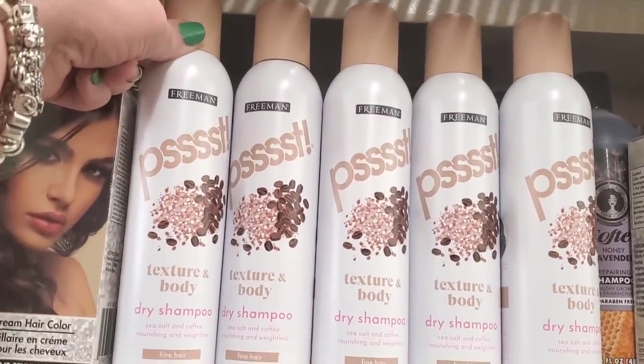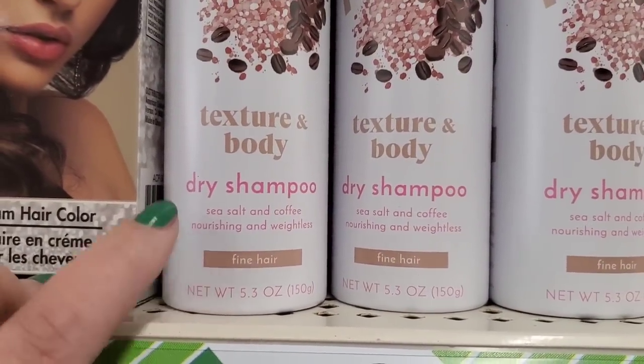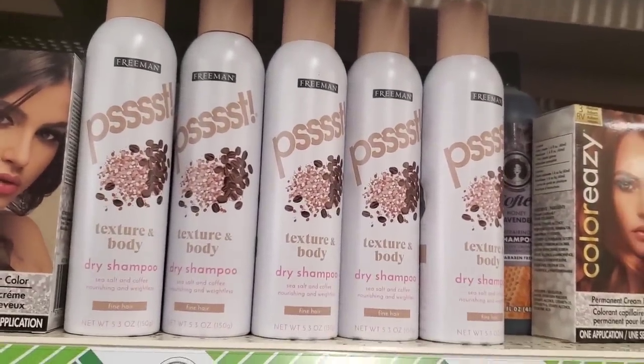They have the Freeman texture and body dry shampoo — this one is dry shampoo with sea salt and coffee that nourishes weightlessly for fine hair. This is a really great product, it smells awesome, and I really like it.